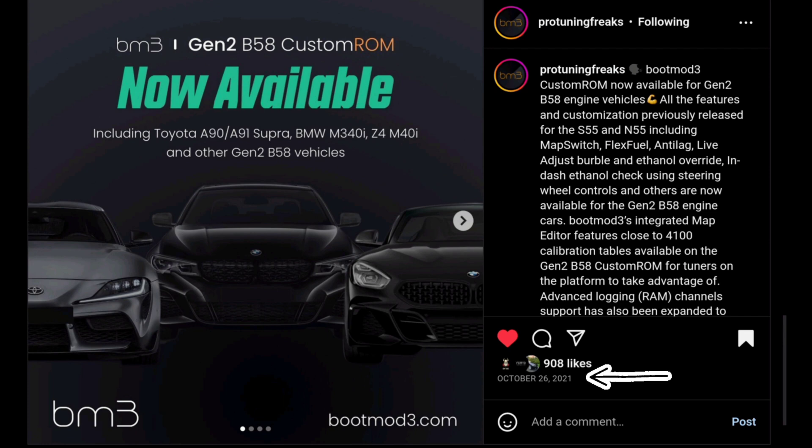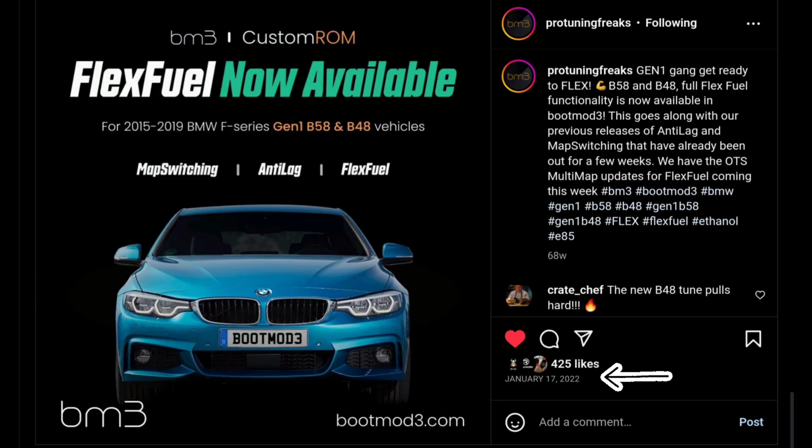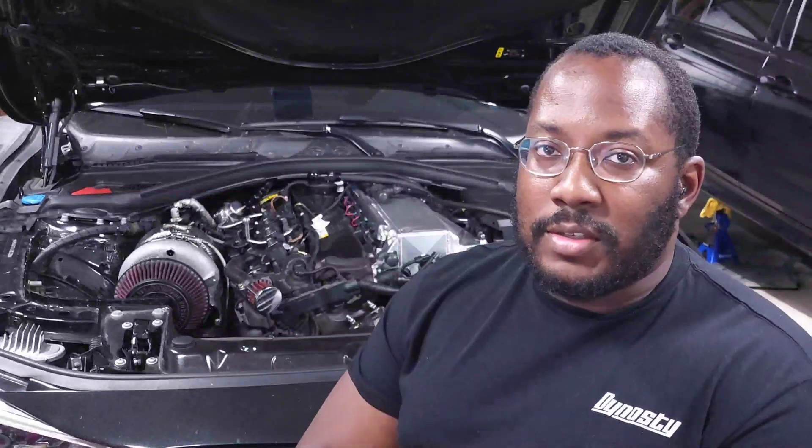They announced this almost a year and a half ago, back in October of 2021, when they announced the release of the gen 2B58 custom ROM. A couple months later they released it for the gen 1B58, so I thought all B58s were covered. But I kept getting questions about when support was coming, and now I understand what the change actually is, so hopefully I can explain everything clearly.